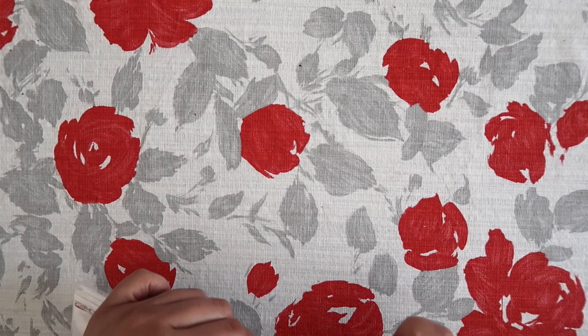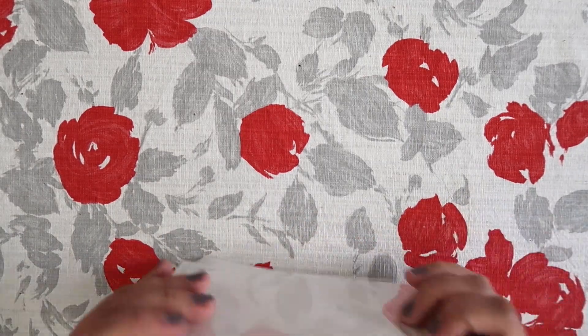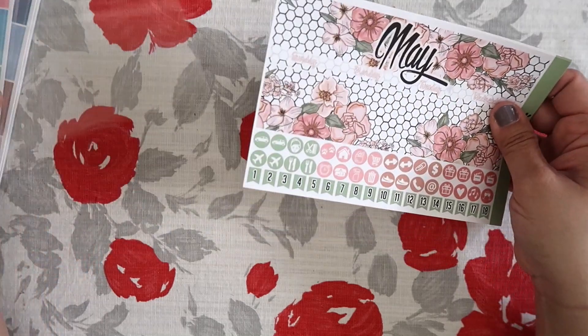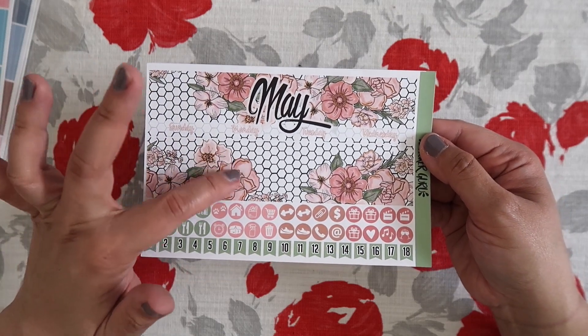Okay you guys, so let's get to the sticker kits. They just have one of their business cards in there, and then I'll go through each one. So I ordered their May monthly kit — I love the design. I actually have one of their weekly sticker kits that has this same design.